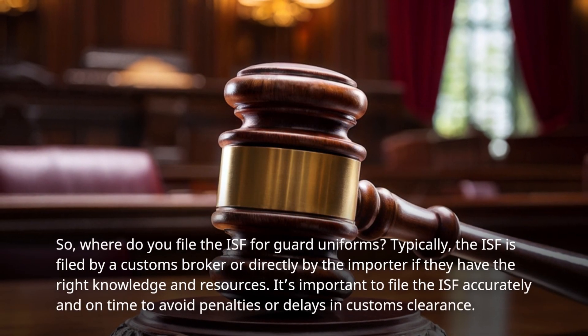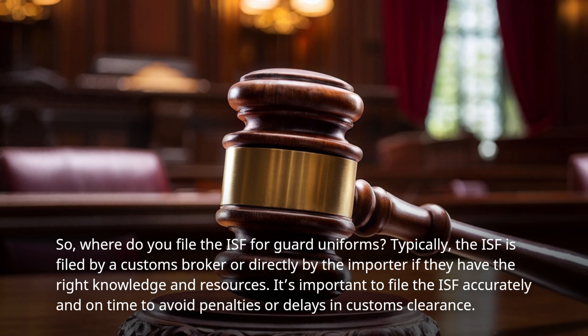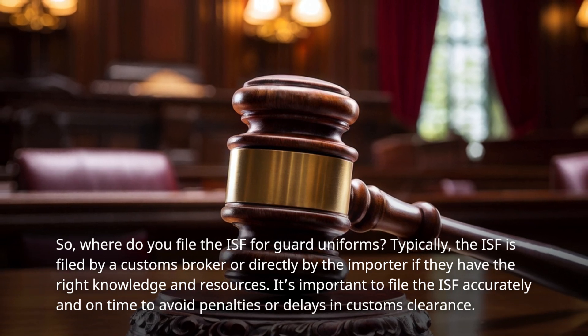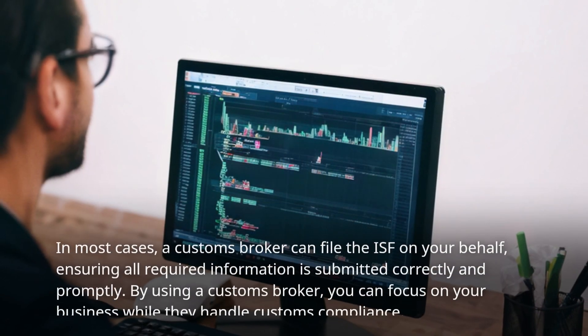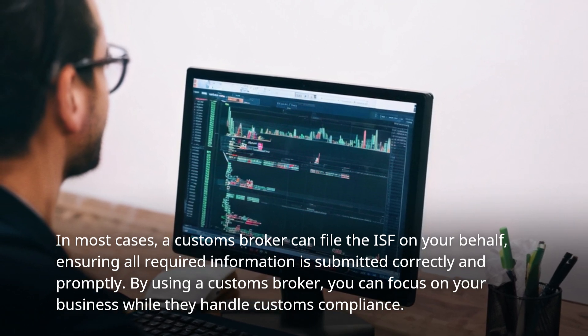So, where do you file the ISF for Guard Uniforms? Typically, the ISF is filed by a customs broker or directly by the importer if they have the right knowledge and resources. It's important to file the ISF accurately and on time to avoid penalties or delays in customs clearance. In most cases, a customs broker can file the ISF on your behalf, ensuring all required information is submitted correctly and promptly.